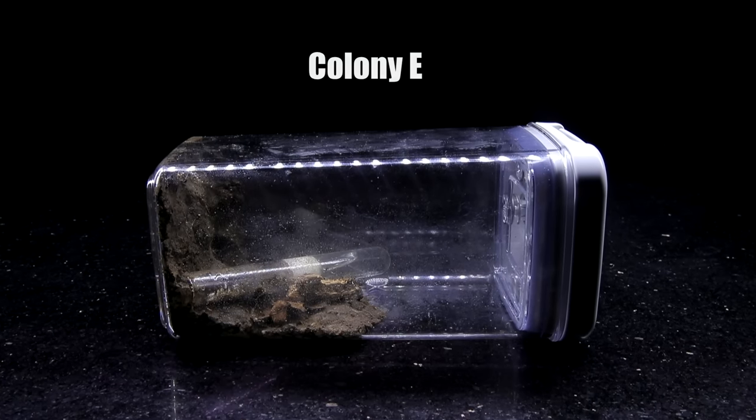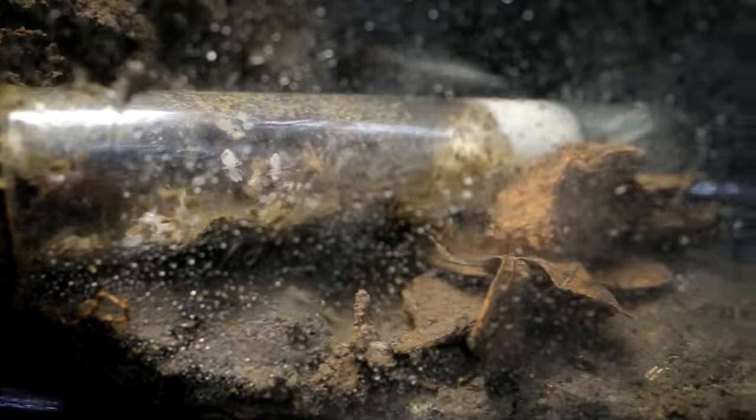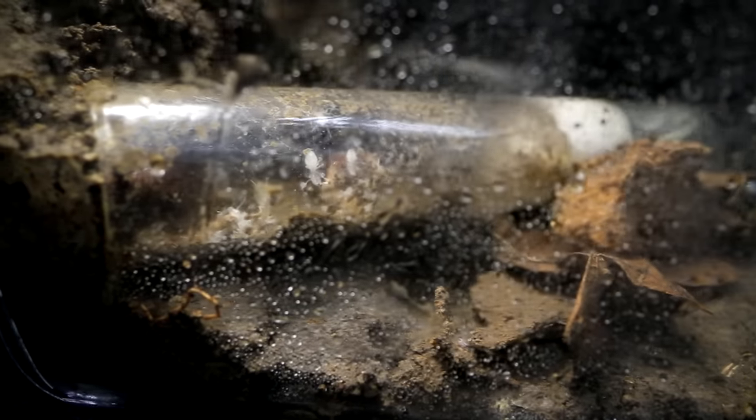Colony E — the most promising colony — since it looked like they were tending to the fungus comb I gave them last week. The fungus comb was still there, and as I looked closely it really seemed the termites were eating from it. I could also see some white fuzz — the mycelium — which means the fungus was still definitely alive and thriving on the comb piece. I placed in some detritus collected from a termite nest in my yard in case the termites ever need to forage for more material to further feed their fungus garden.